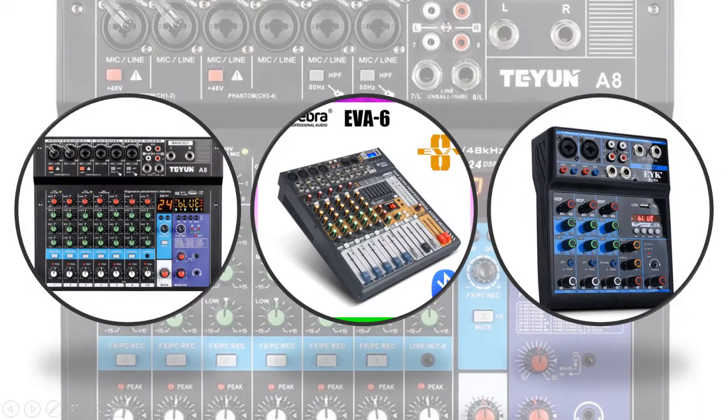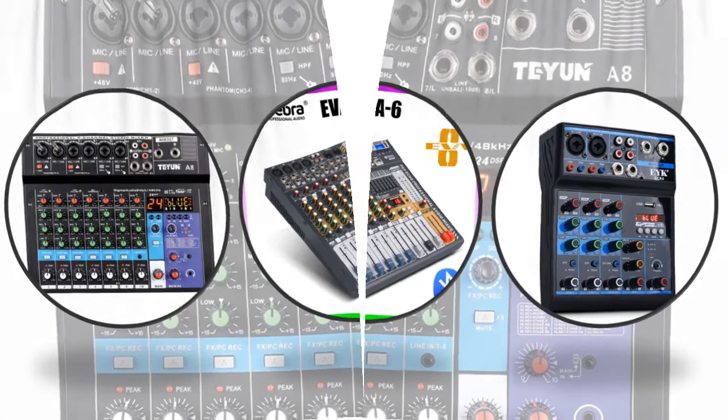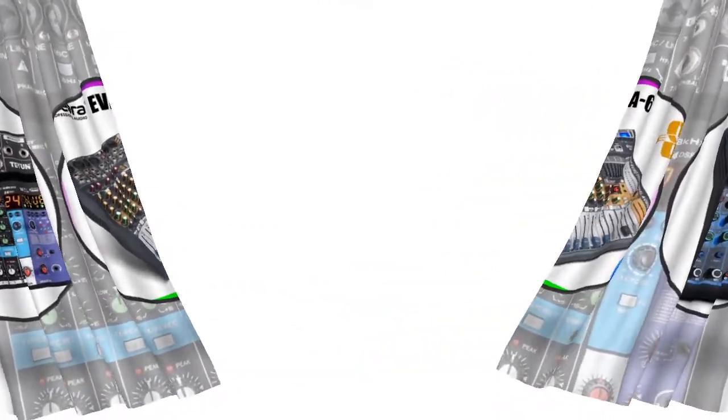Hey viewers, if you are trying to find out which audio mixer is best, then this video is for you. I am including a link in the description for more information, you can check it out. So let's start the video.